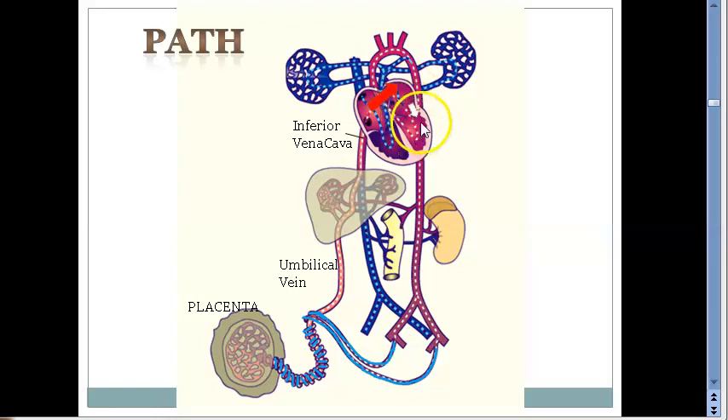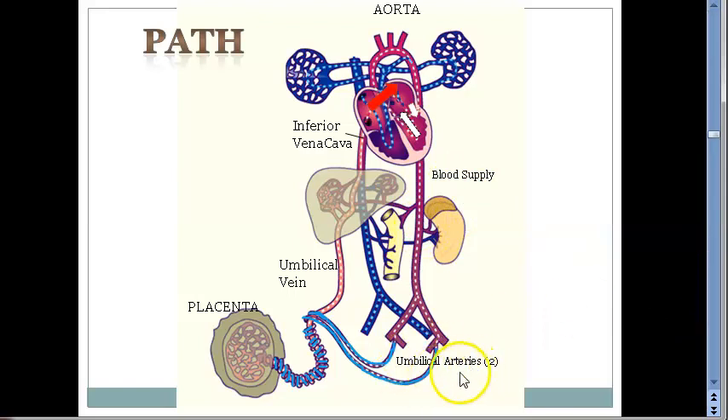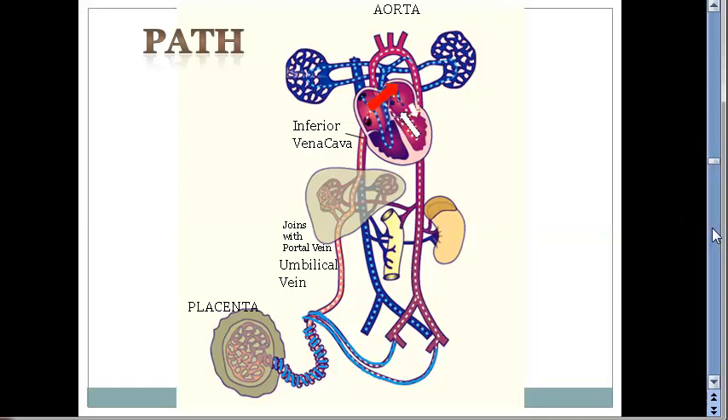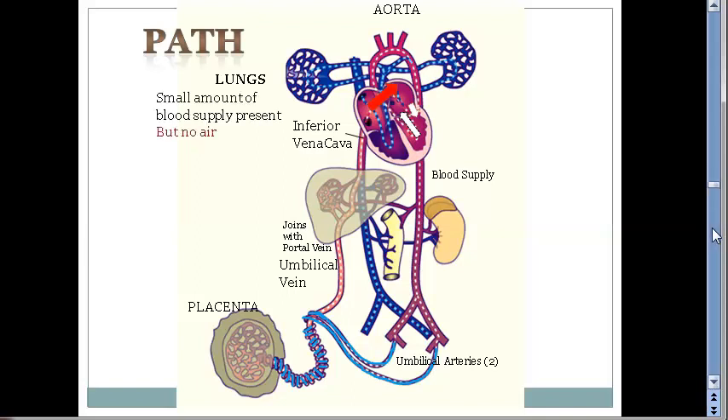Normal flow from left atrium to left ventricle. Then from left ventricle, it pumps into the aorta, and from the aorta, blood supply goes to the body. Then there's another mysterious connection — umbilical arteries — which will take the blood back to the placenta. There are two umbilical arteries but only one umbilical vein. Those are the lungs which are not functional yet; a small amount of blood supply is present but there is no air.